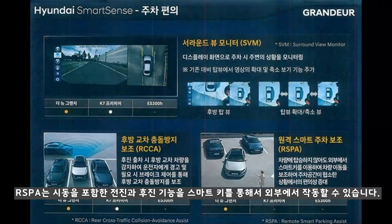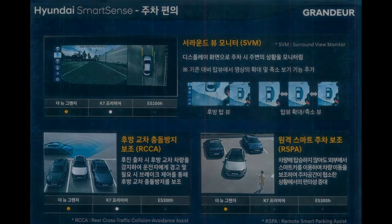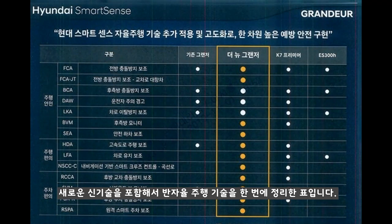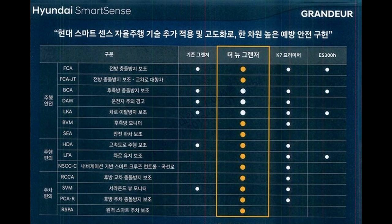넥소와 신형 소나타에서 선보인 원격 스마트 주차 보조 RSPA가 제공되고, 시동을 포함한 전진·후진 기능을 스마트 키를 통해서 외부에서 편하게 작동할 수 있습니다. 새로운 신기술을 포함해서 반자율 주행 기능을 한 번에 정리한 표인데요, 경쟁 차량인 K7 프리미어보다도 더 많은 기능을 제공하는 것을 알 수 있습니다. 또한 수입 차량인 렉서스 ES300h와 비교해 보더라도 훨씬 더 많은 기능을 제공하죠.